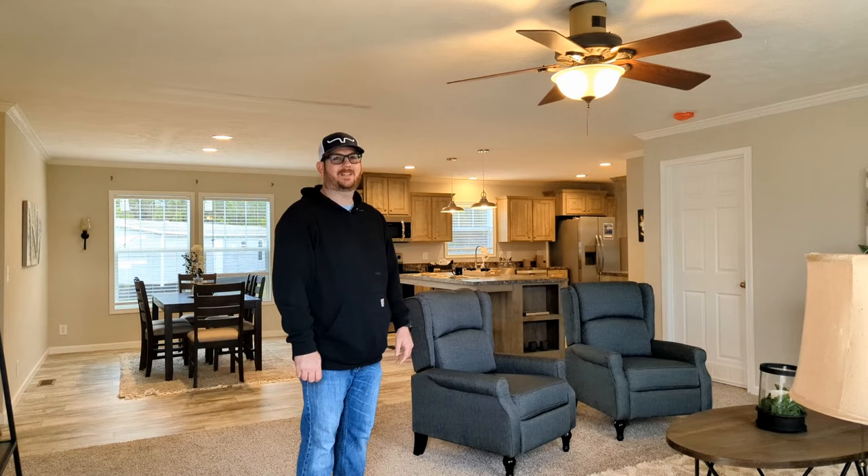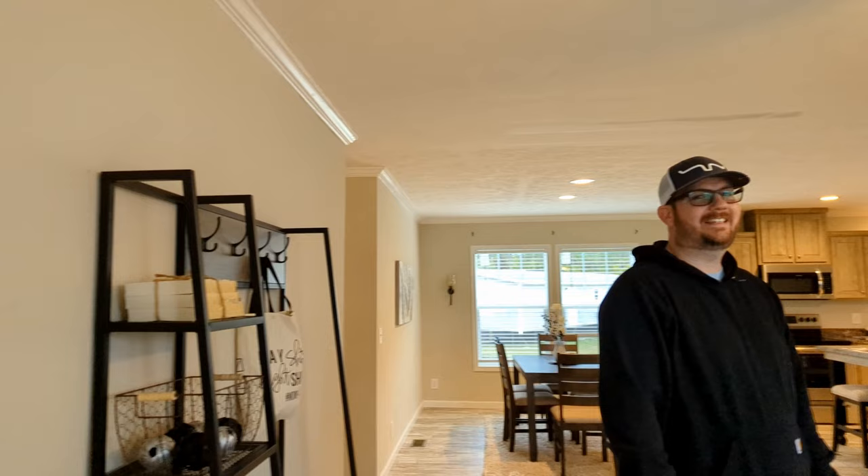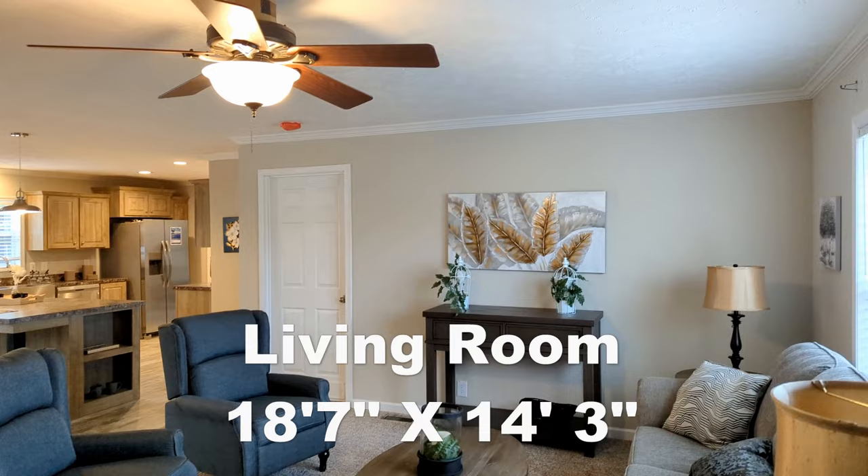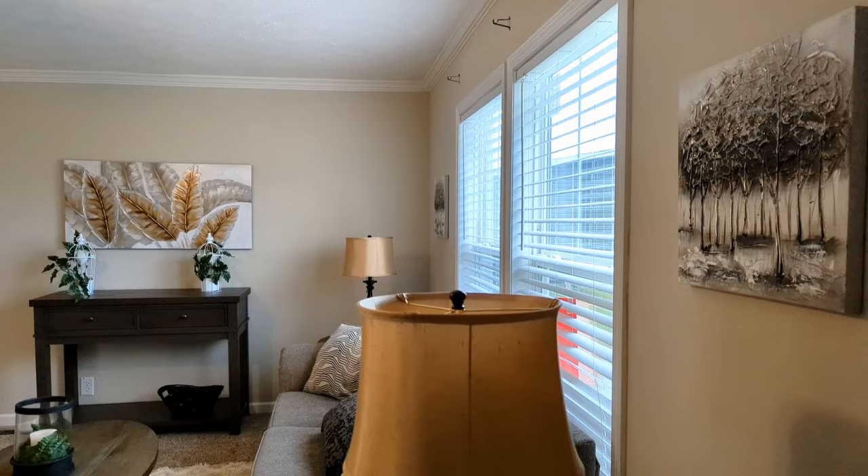Hi Christopher. Come on in. This is the Enterprise by Oakwood Homes. It's a four bedroom, two bath, a little over 2,000 square foot. As you can see, it has finished sheetrock throughout the house and crown molding.